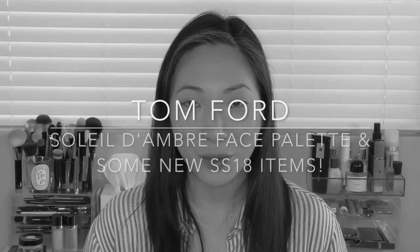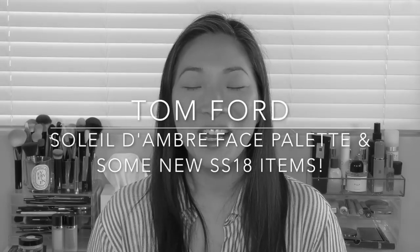Hey guys, welcome back to my channel. Today's episode is an exciting one — at least I'm really excited. I've got some new Tom Ford stuff. I purchased the new face palette and I stumbled across some new spring/summer 18 items that the sales associate at Neiman Marcus just nonchalantly whipped out.